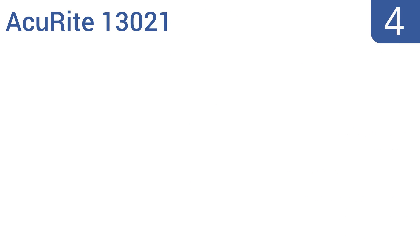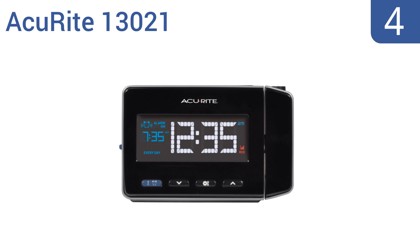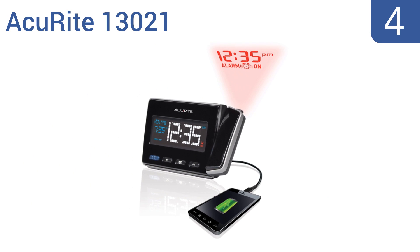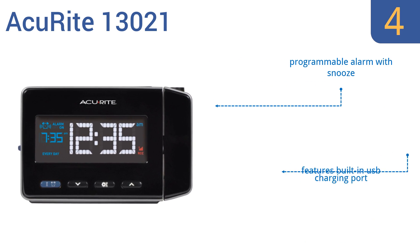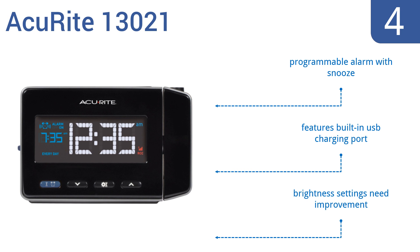At number 4. With its innovative ability to project the time onto your wall or ceiling, the Accurite 13021 provides accuracy, clarity, and style when viewed from all directions. It's designed to run off AC power, but it has a backup battery. It features a programmable alarm with snooze and a built-in USB charging port. However, the brightness settings could use some improvement.